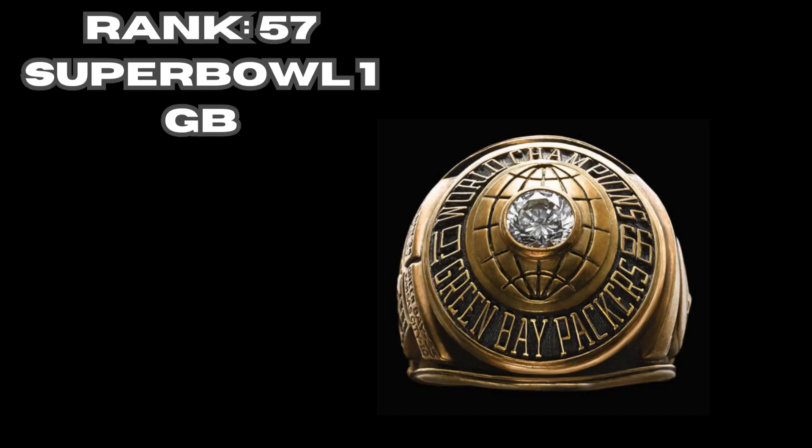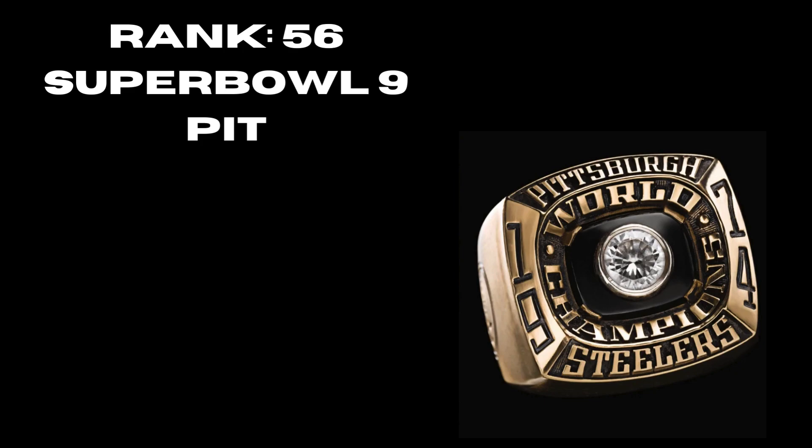Rank 57 is Super Bowl 1, going to the Green Bay Packers. You can see on the ring it's very basic — you have the one diamond, there's a globe around it, signifying the teams had collided. That's rank 57, a very generic ring. Rank 56 is Super Bowl 9, Pittsburgh. It's very generic, only has the one diamond, really not much to this ring — a nice token but not a ring that belongs anywhere else.